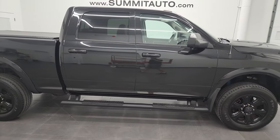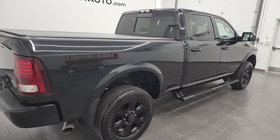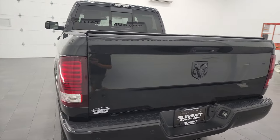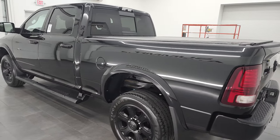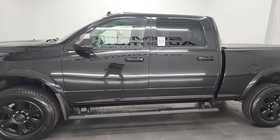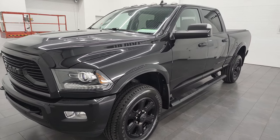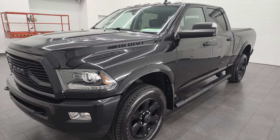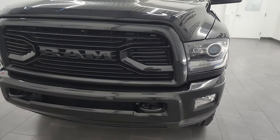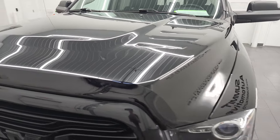This is Brett and this 2018 Ram 2500 Crew Cab Short Box Laramie Sport is stock number 13238Z. I am here at Summit Automotive in Fond du Lac, Wisconsin — your new and used Ram and heavy duty truck headquarters. This 2018 Ram 2500 has the 6.7 liter Cummins diesel paired with the 6-speed 68 RFE automatic transmission. This truck has been fully safetied and inspected by our service shop, has a fresh oil and filter change, all fluids checked and topped off, and is 100% ready to go. I'm going to go all the way around, inside, underneath, start it up and take a look under the hood in this video.